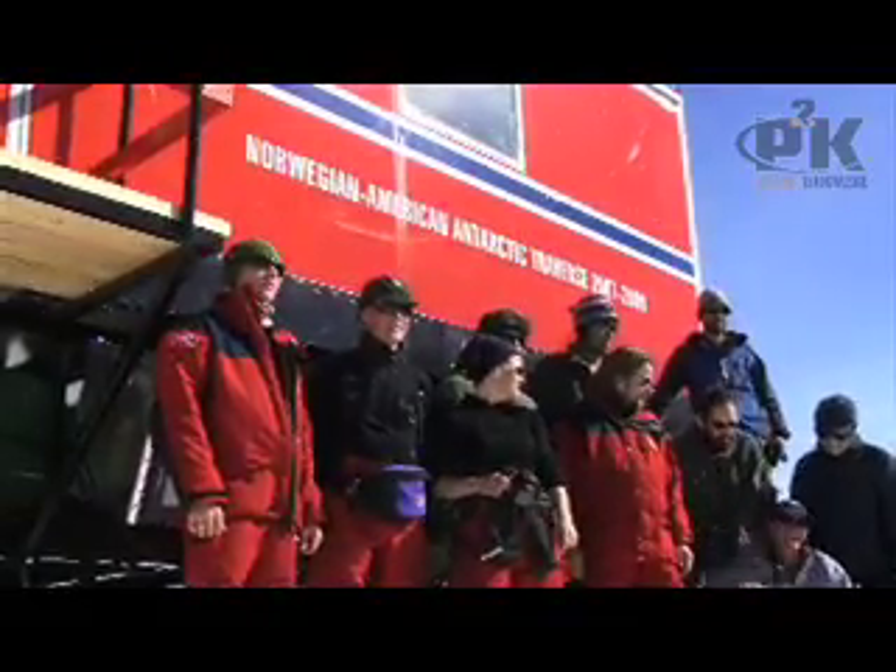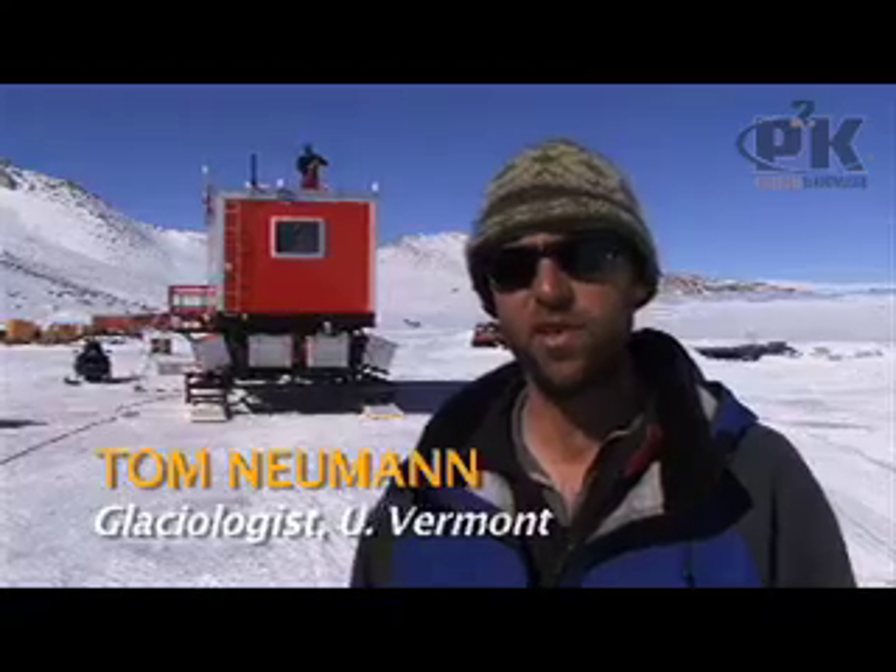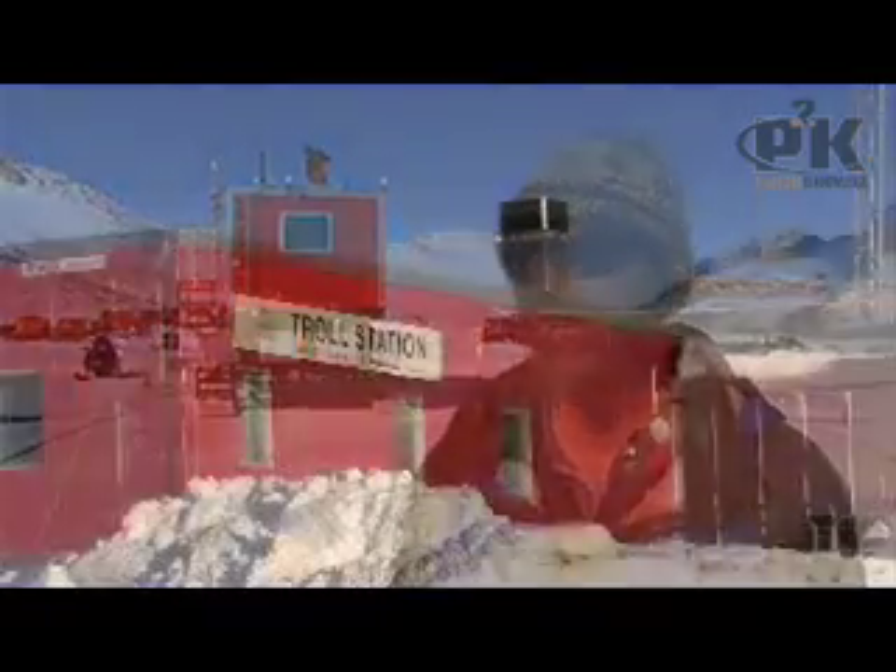This is the last morning we're here at Troll. There's so much that's happened in the last three weeks. It's really great to see it all come together, and looking forward to get going. This is sort of what it's all about — ready to go out and get some data.